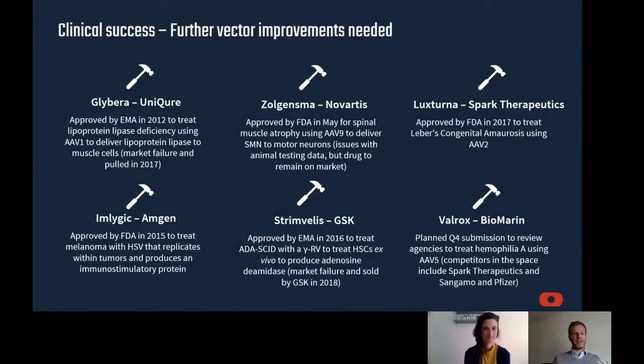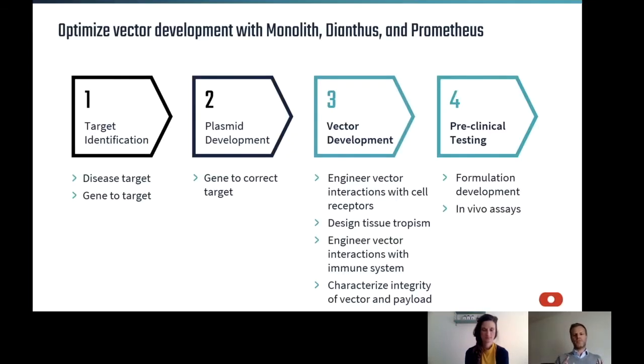There have been some initial successes in gene therapy, but there is still quite a lot of work to do. When you work with gene therapy, typically you identify a target, do plasmid development, do vector development, and finally go into preclinical testing. Other devices from us — the Monolith and the Diëntes — address measuring interactions and affinities. But today we are focusing on what you can do with the Prometheus: characterize the integrity of the vector, stability of the proteins, and formulation development and QC.